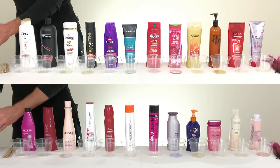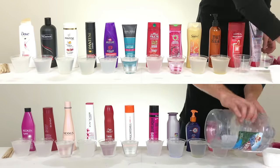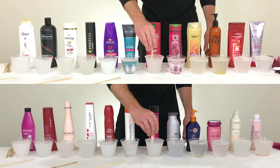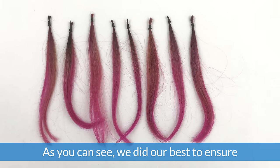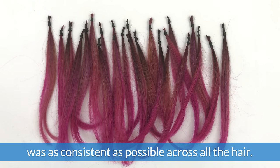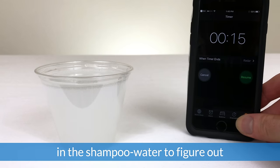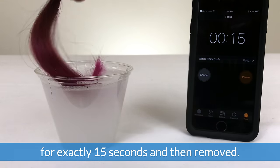After that, we lined up the hair. We did our best to ensure each strip was exactly the same size, and we also made sure that the coloring was as consistent as possible across all the hair. Our last step was to finally mix the hair in the shampoo water. Each strip of hair was mixed for exactly 15 seconds and then removed.